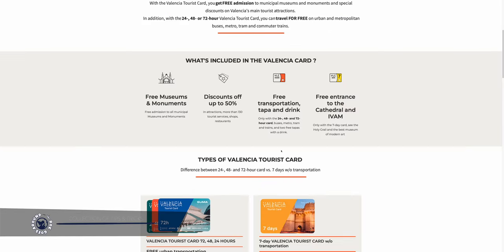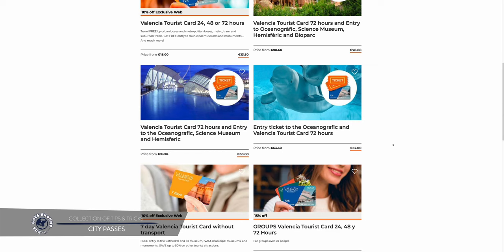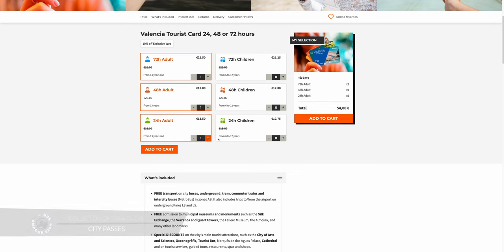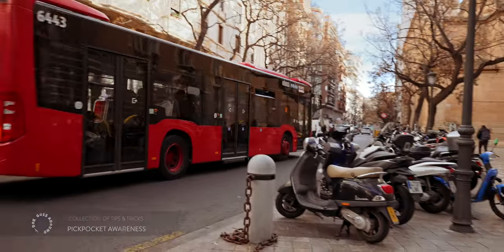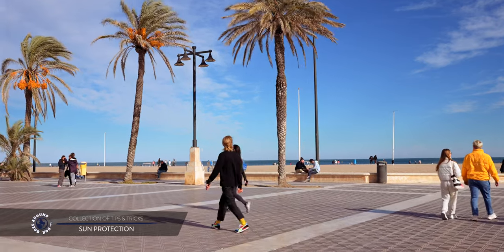Unlike some other destinations, Valencia provides good-value city passes. The Valencia Tourist Card is highly convenient and provides free admission to municipal museums and monuments, special discounts on Valencia's main tourist attractions, and unlimited travel on public transportation — I'll include the link in the description below. Valencia is one of the safest cities in Spain. While violent crime is rare, pickpockets remain a common concern, particularly in major tourist areas and on public transportation. Also keep in mind that Valencia is known for its abundant sunshine — sunscreen, a hat and sunglasses are essential, particularly during the hot months.